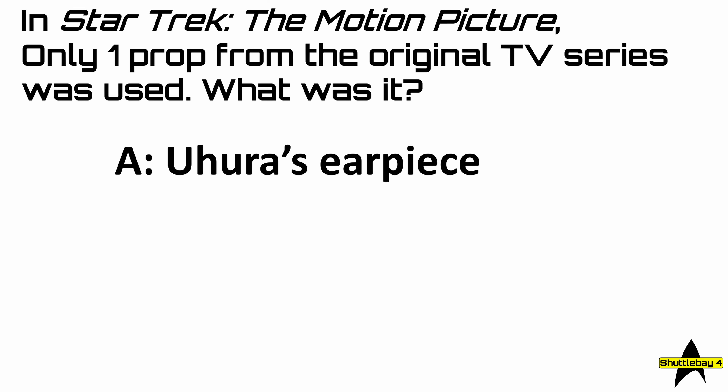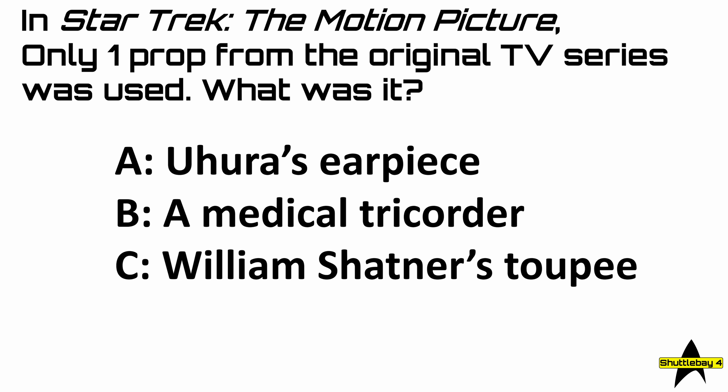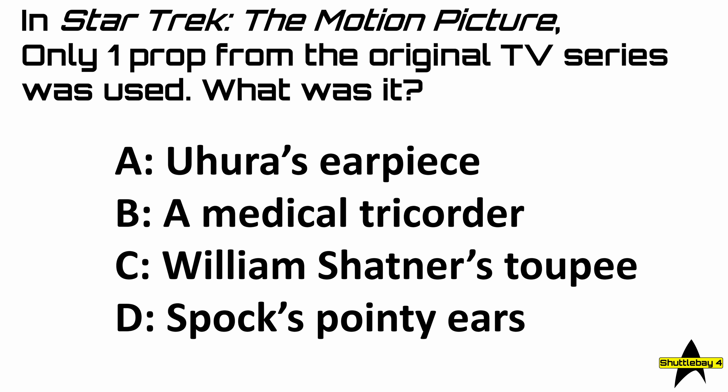Was it A, Uhura's earpiece; B, a medical tricorder; C, William Shatner's toupee; or D, Spock's pointy ears?